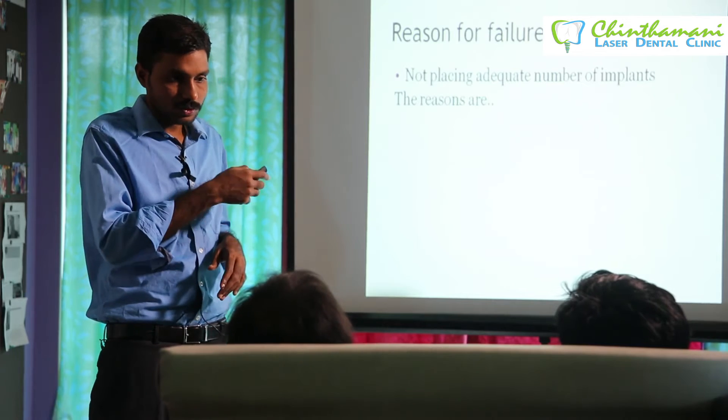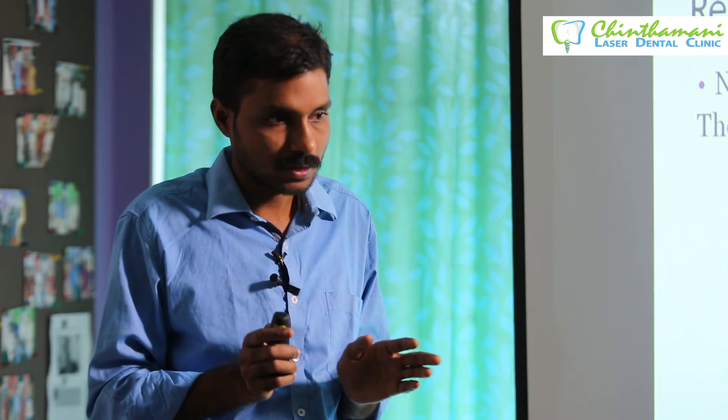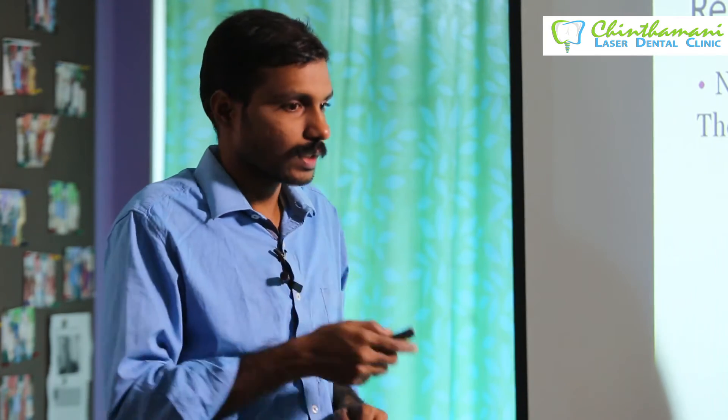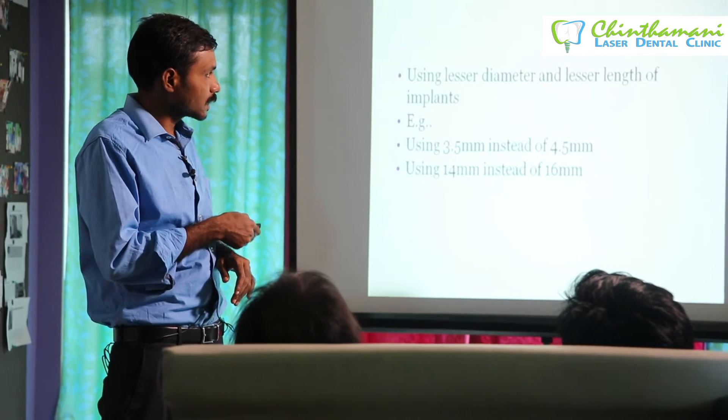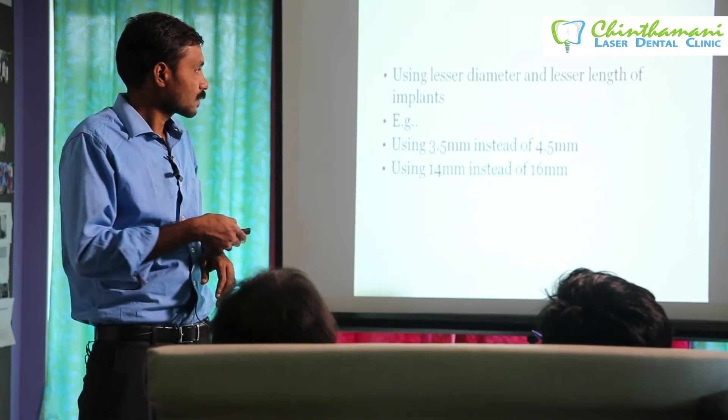Other common reasons for failure include not placing an adequate number of implants and trying to manage with fewer. The patient may ask if it is possible to manage with two or three implants, but using a lesser number, lesser diameter, and lesser length when more diameter and more length could be used will lead to failure.